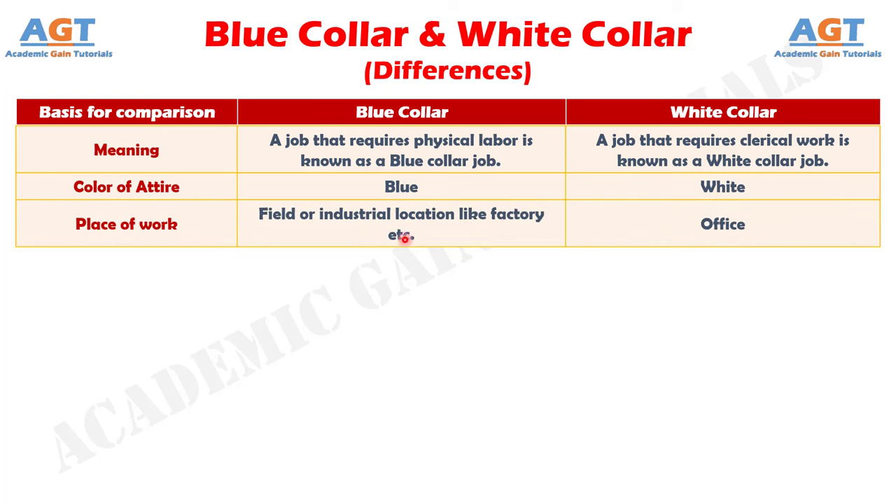Number 3: the location of blue collar jobs is factories, industries, plant, or site, whereas in white collar jobs the employees work in offices.